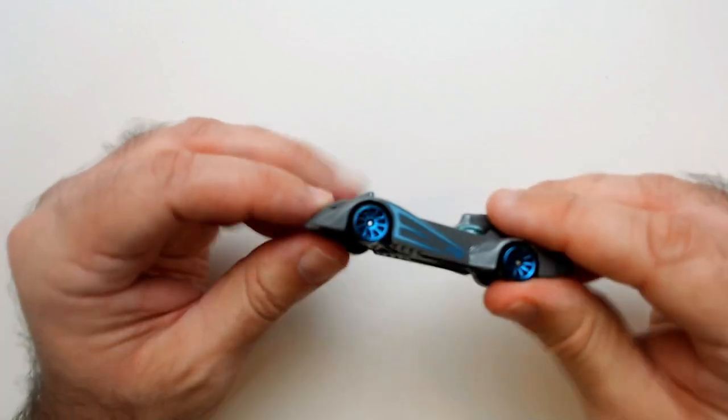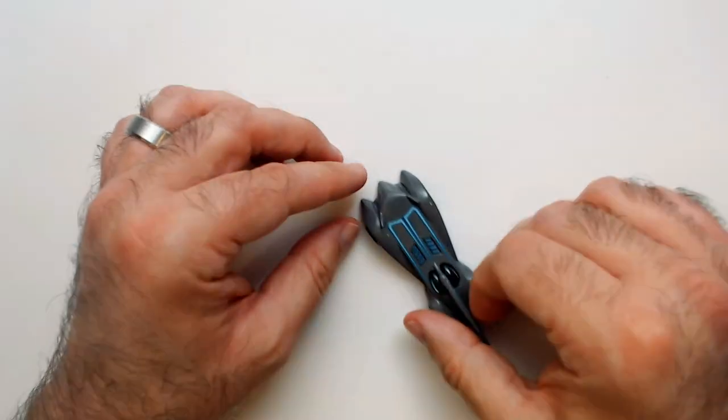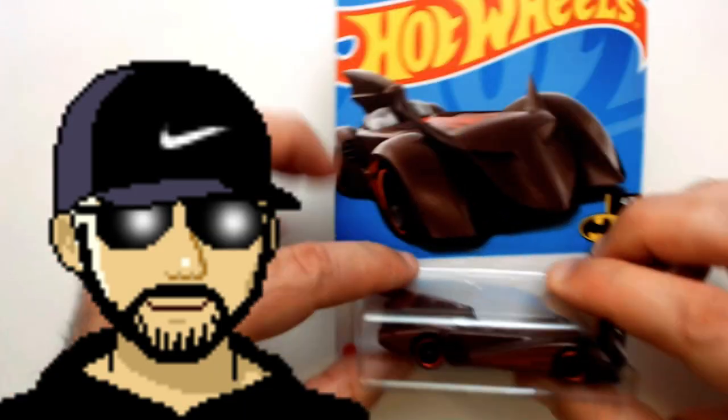That's Batman the Brave and the Bold Batmobile. Again, I found this at the Dollar Tree — pretty good pickup. Thanks for watching RRR. Got to go ahead and add this Batman — this Batmobile — to the video.